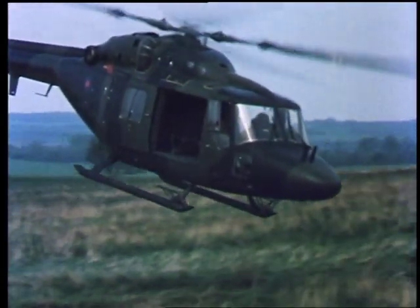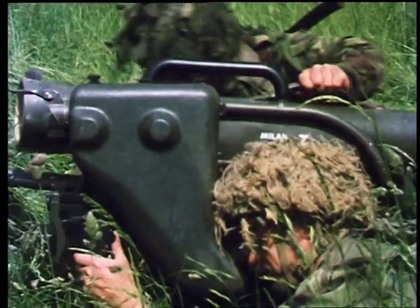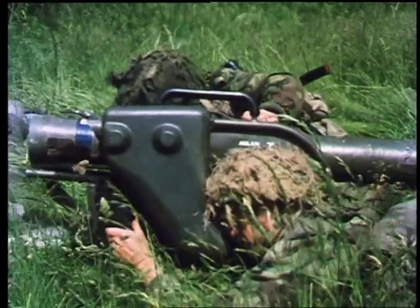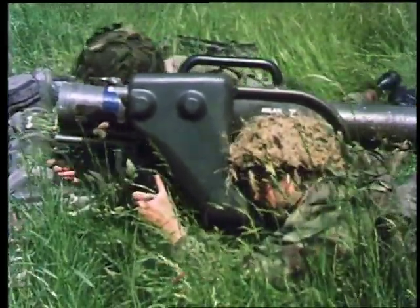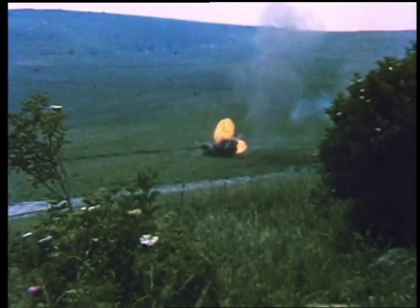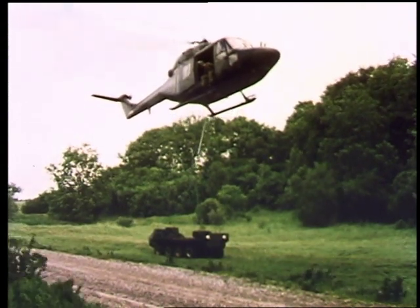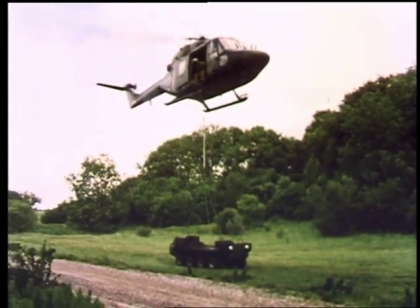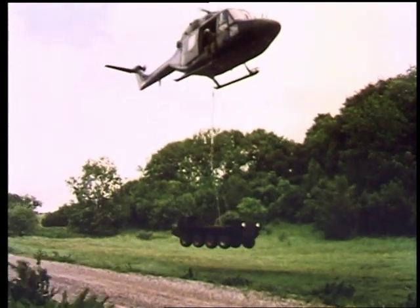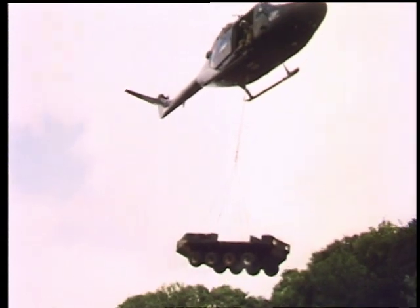Lynx can return and redeploy these teams for further action elsewhere. Ground mobility and extra ammunition is vital for anti-tank teams and for other patrols. For this mobility, Lynx can carry an underslung light vehicle such as the British Saboteur.